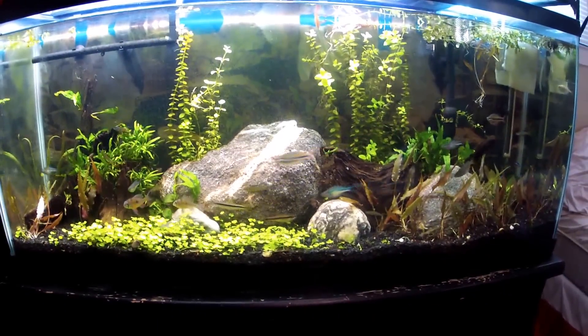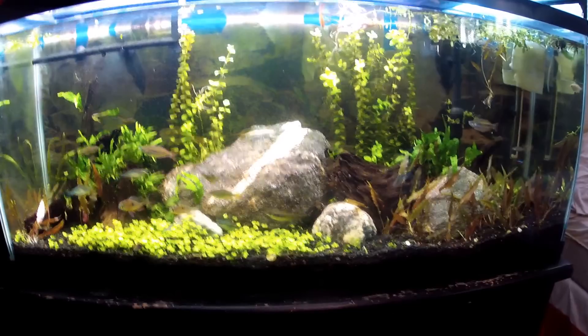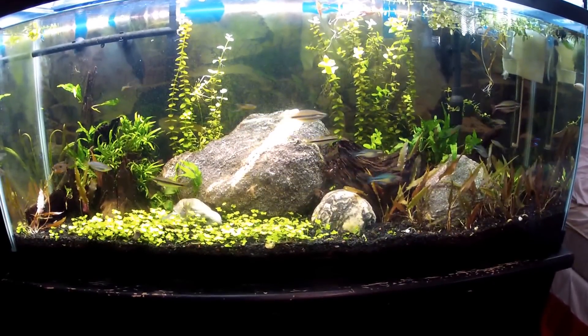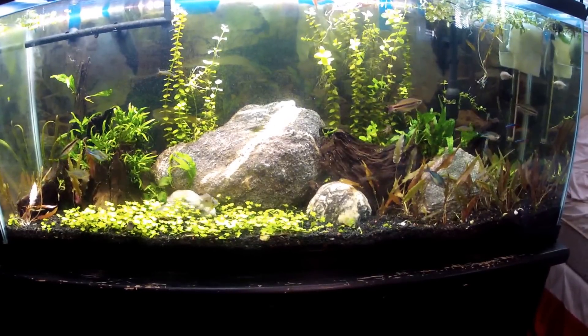So here's the scape. Tank's doing well. The fish are also doing well.